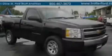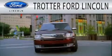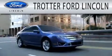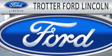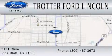Stop by today and test drive this automobile for yourself. Trotter Ford is dedicated to doing everything possible to ensure that the experience you have selecting your next vehicle is as pleasant as possible. We're located at 3131 Olive in Pine Bluff.